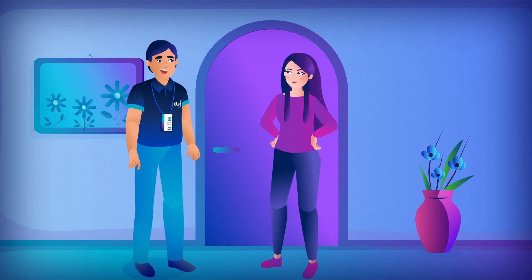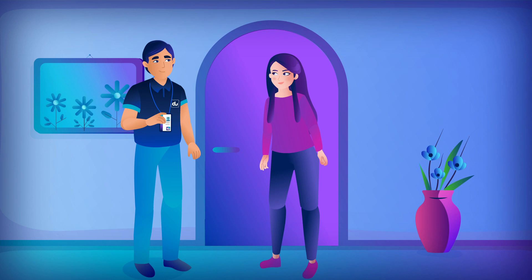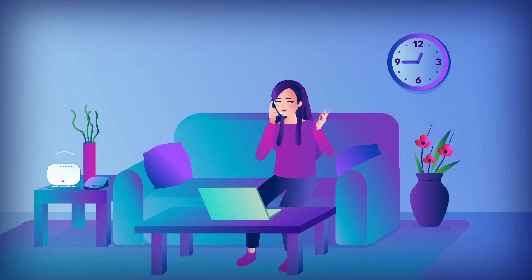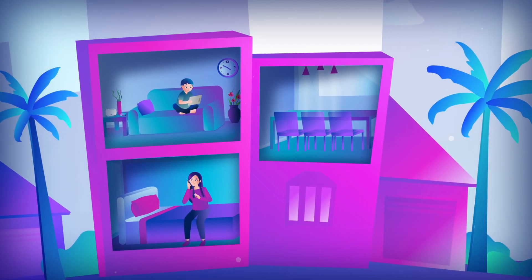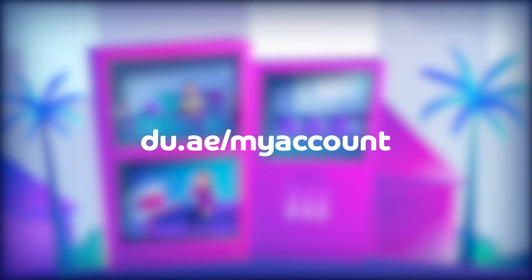The expert will then ask you if anything else is needed. If not, he'll leave your home just as tidy as before the visit. You can now enjoy your new services. For more information and to upgrade your plan at any time, visit do.ae forward slash my account.